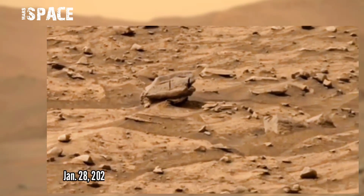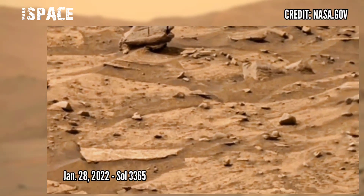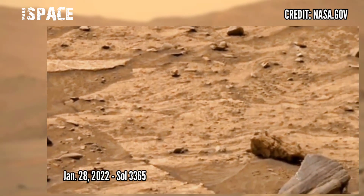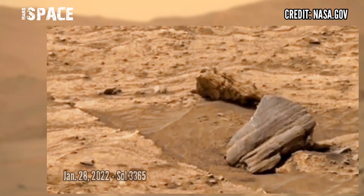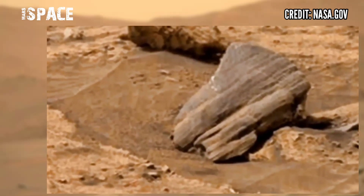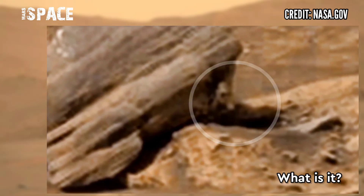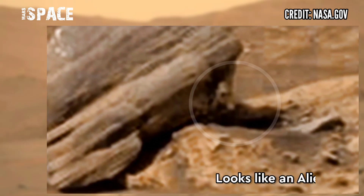NASA's Curiosity rover captured this image on Mars on 28th January 2022, Sol 3365, using its onboard navigation camera, and spotted some interesting object at the side of a Martian rock. Watch it in close-up. What is it? It looks like an alien.